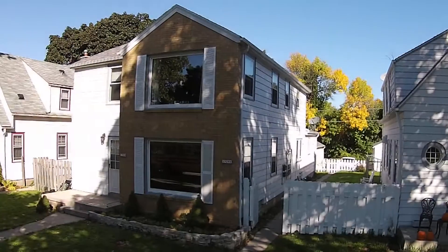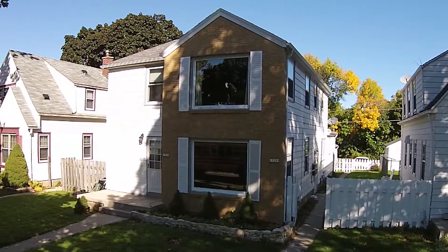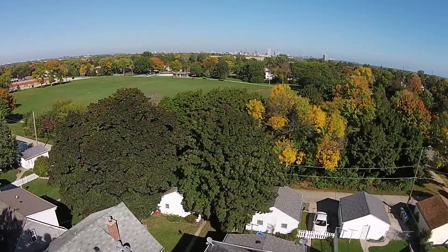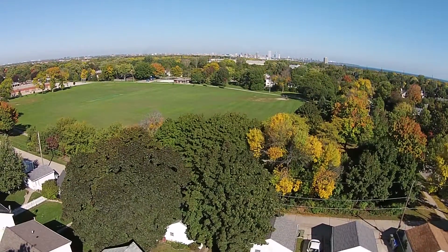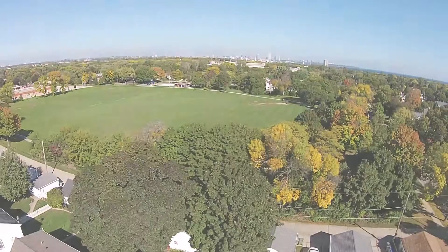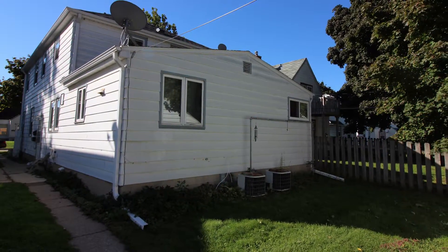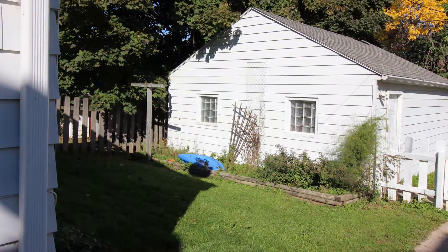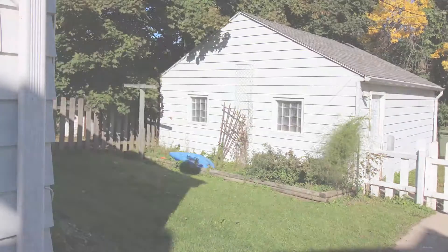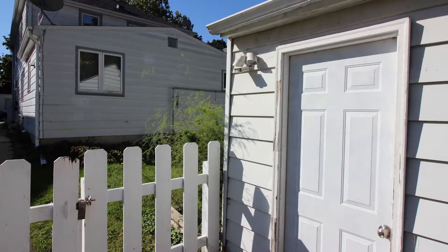A quiet residential neighborhood is the setting for this Milwaukee, Wisconsin duplex. The back of the property nearly adjoins a neighborhood park. The backyard allows for an urban garden space, and a garage affords ample parking and storage.